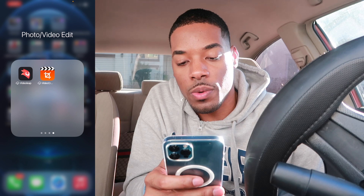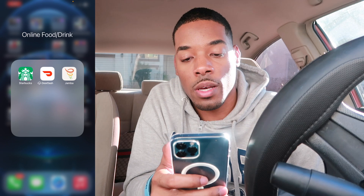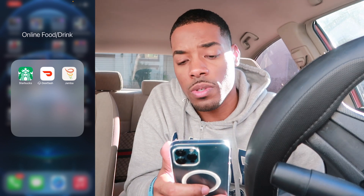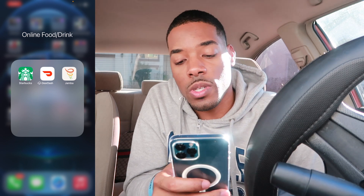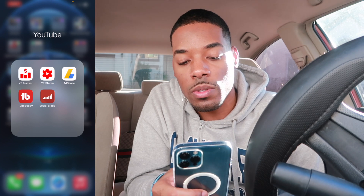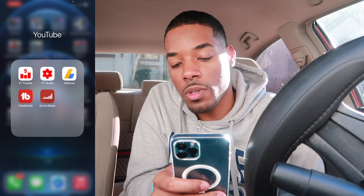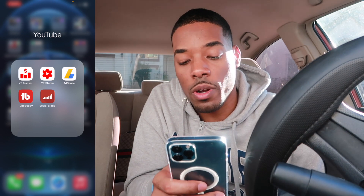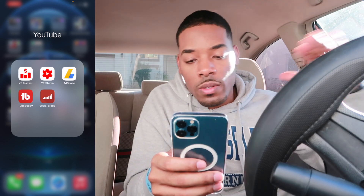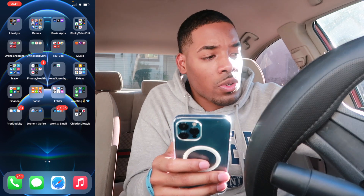Then we got online shopping apps, and online food and drinks: Starbucks of course, DoorDash — pretty pricey but I still use it from time to time — and Jamba Juice. Then right here we have YouTube with the YouTube tracker and YouTube Studio to keep up with my analytics, views, and all that stuff. TubeBuddy to help get some views, and Social Blade to see where my numbers are and my YouTube ranking — I do want to get that up extremely high.